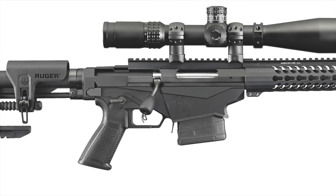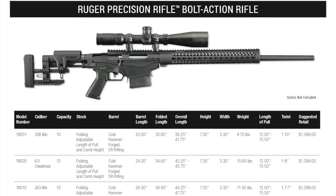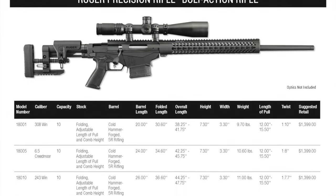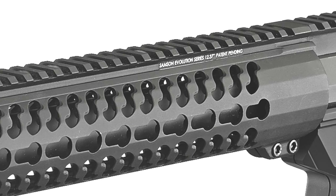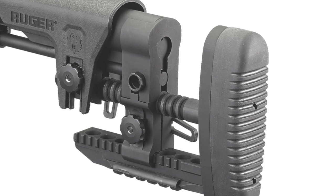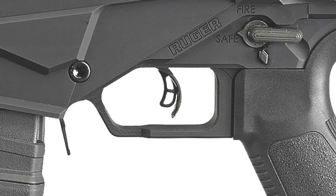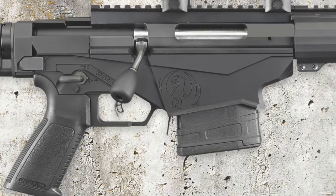The Ruger Precision Rifle is available in three models. Number 18001 is in 308 Win with a 1-in-10 twist 20-inch barrel, weighing 9.7 pounds. Number 18005 is chambered in 6.5 Creedmoor with a 1-in-8 twist 24-inch barrel. The third option, number 18010, has the 243 Winchester chamber with a 1-in-7.7 twist 26-inch barrel, weighing 11.0 pounds.